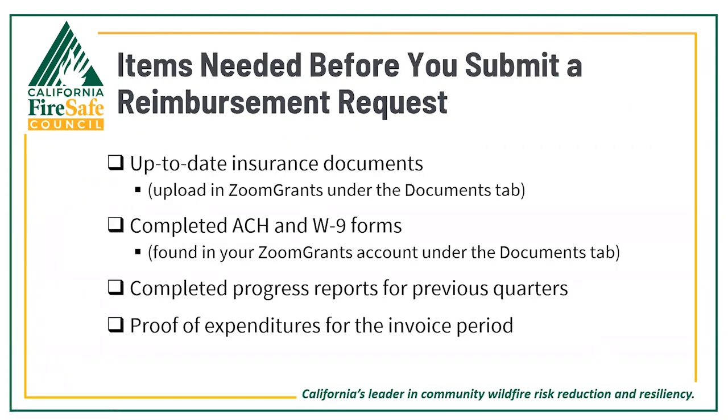Here's a checklist of things to complete before starting the reimbursement request process. Ensure your insurance documents are up to date and uploaded in Zoom Grants under the documents tab. Also ensure you've completed the ACH and W-9 forms — blank forms can be found in your Zoom Grants account under the documents tab. Ensure you've completed any progress reports for previous quarters, and collect your proof of expenditures for the invoicing period.